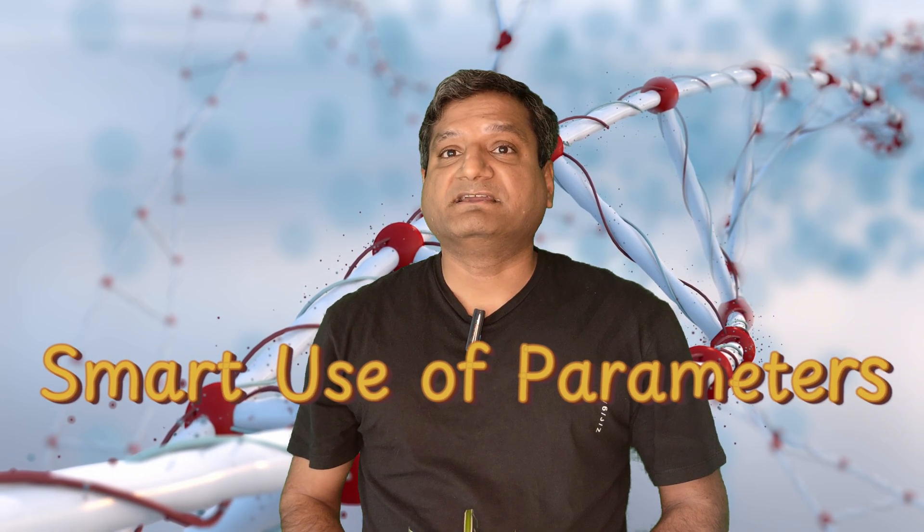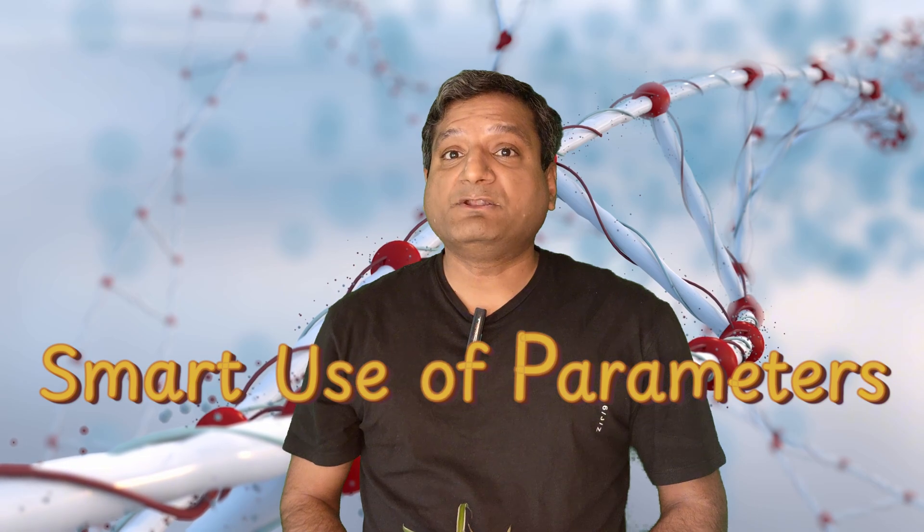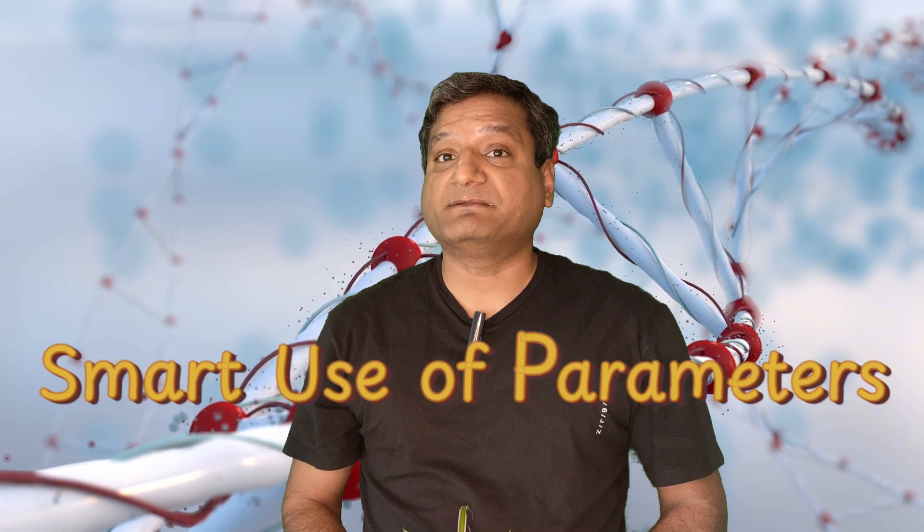The race for scale continues, but smarter parameter usage is becoming the real game-changer. The future will not be about who has the most parameters — it's about who uses them best, in my personal opinion.